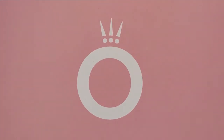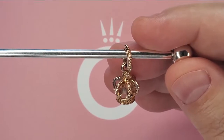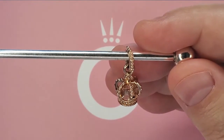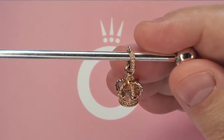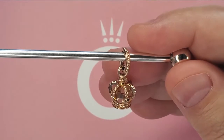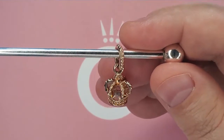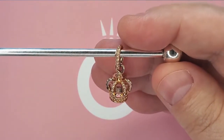Let's start with this one. The item number for this is 781376 and it's called the Pandora Rose crown pendant. It did retail for $50 and I was able to snag this for $22.